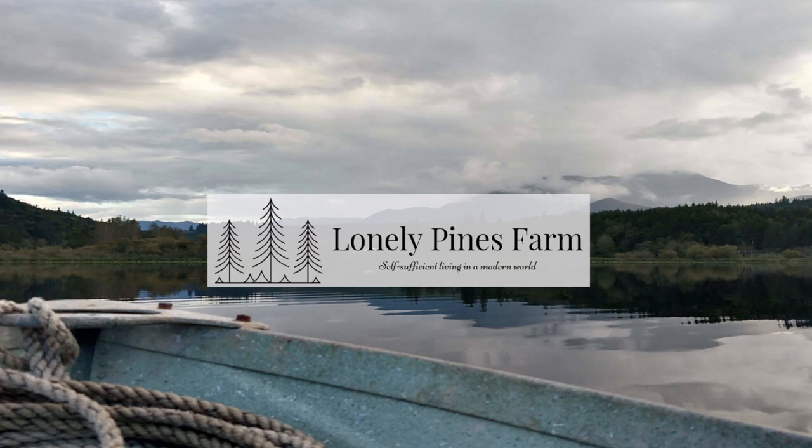Today we're going to talk about grow shelves and getting your seeds started for the spring. Welcome to another episode of Lonely Pines, you guys. Happy 2020. Hope everybody's off to a great start. We're super excited because we got a brand new grow shelf and we are raring to go.